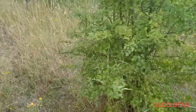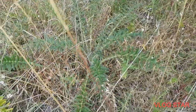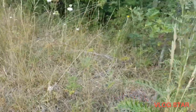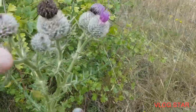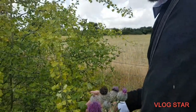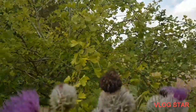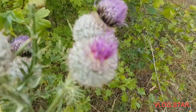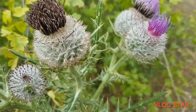You see these thistles on the ground but nothing coming up in flower - loads of them over there, about two or three. The last one I think is the smallest one - it's only up to my waist or belly. It's not as woolly as some of the others.